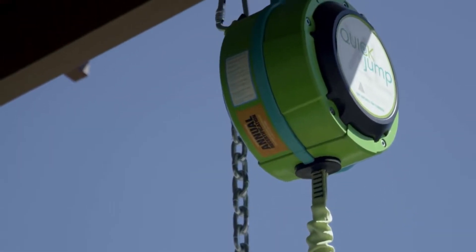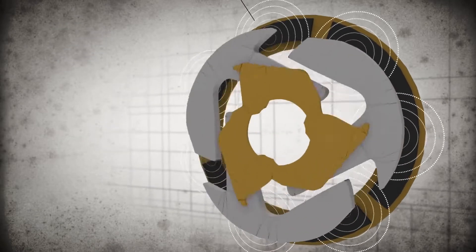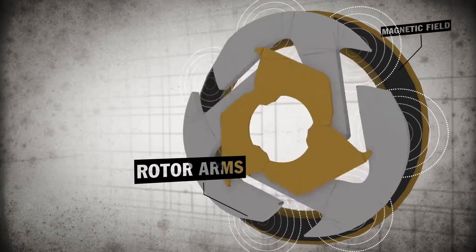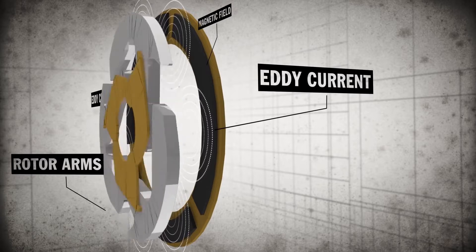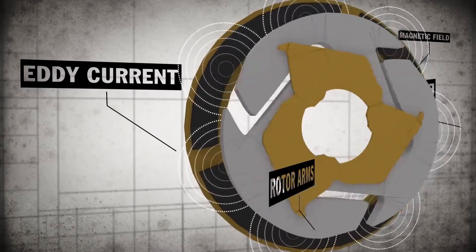In our devices, when the webbing is pulled out by a participant's weight, centrifugal force sends aluminum rotor arms spinning past stationary magnets within the device. This movement creates the eddy currents within the aluminum arms. The force of these eddy currents oppose the force of the magnetic field, therefore braking and slowing the release of webbing from the device.